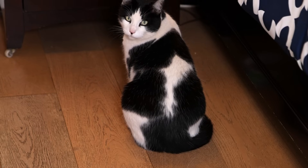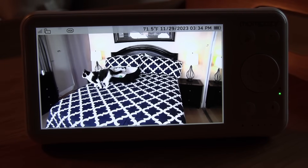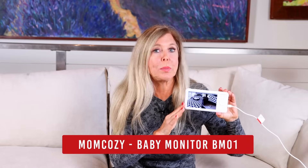Hi, I'm Rebecca Brand and I have my MomCosy baby video monitor with a split screen. I don't have a baby right now, but I have a cat that I'm treating like a baby that needs some extra TLC. This is MomCosy's model BM01.